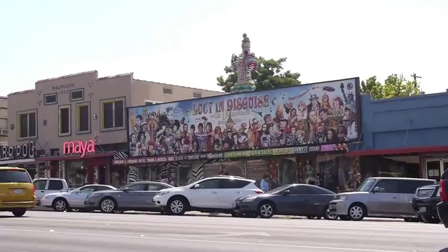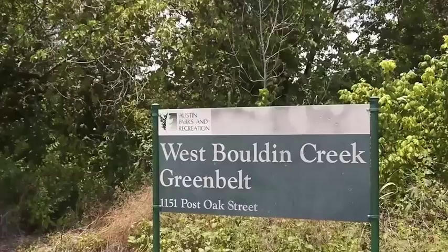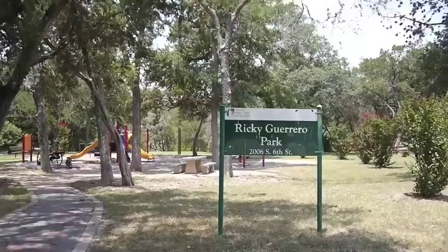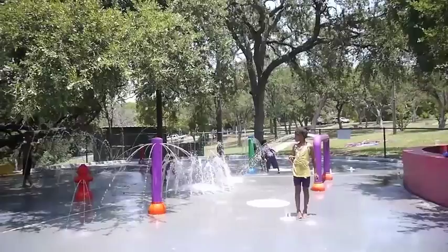Some of the most notable amenities for the area include the West Bolden Creek Greenbelt, close proximity to Town Lake and Zilker Park, Guerrero and Dawson Park, and the library centrally located at Mary and South Fifth Street.